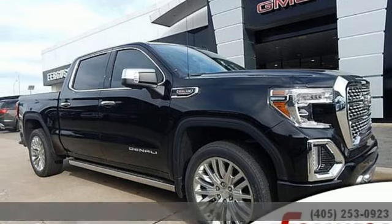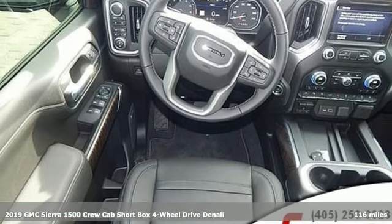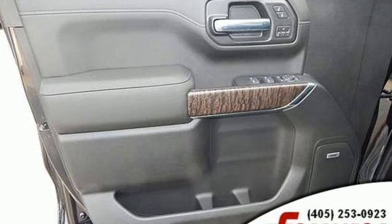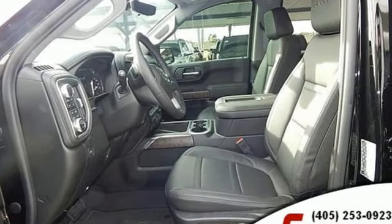It's a new 2019 GMC Sierra 1500. Comfort, convenience, power and performance — for most trucks, these are ideals. For this truck, it's an undeniable reality. And with features like these, every drive is a pleasure.